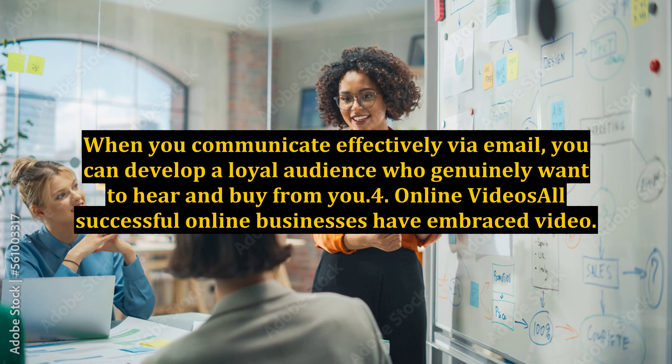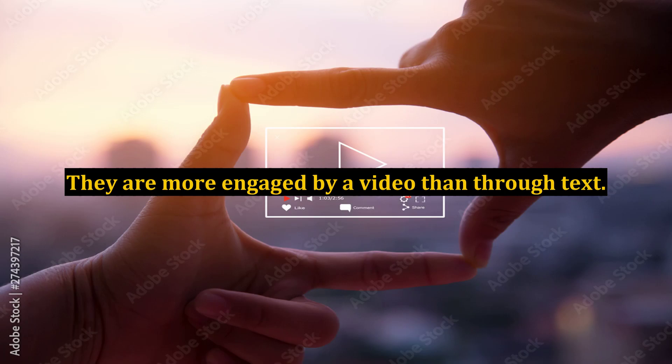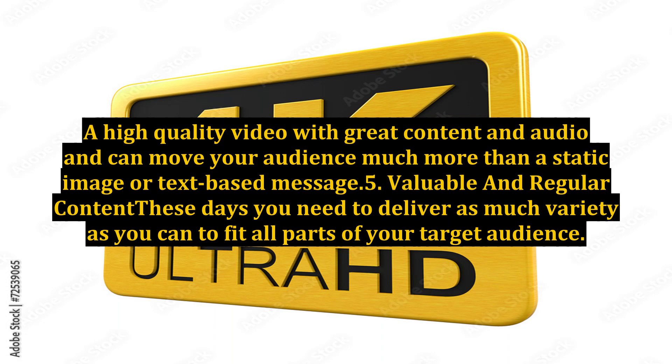4. Online videos. All successful online businesses have embraced video. Video talks to your market in a very effective way. Audiences are more engaged by a video than through text. A high-quality video with great content and audio can move your audience much more than a static image or text-based message.